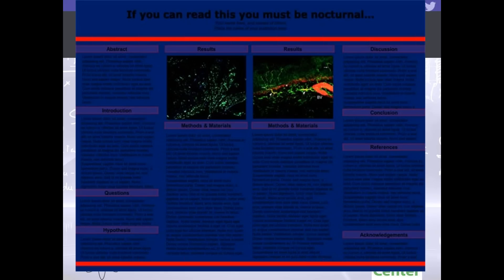Here's another terrible poster — also a fake teaching tool. The title, 'If You Can Read This, You Must Be Nocturnal,' is printed in black on dark blue, making it nearly impossible to read. This illustrates why the human eye reads far better with black ink on white or very light backgrounds. Make sure your poster is visible to a human, not just a bat or a scorpion.